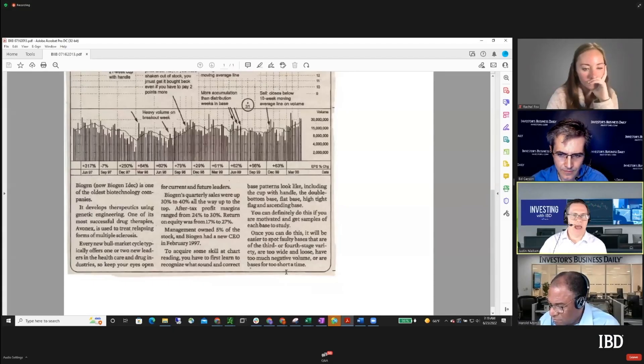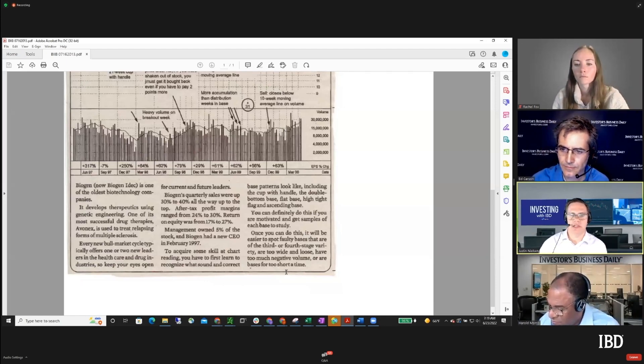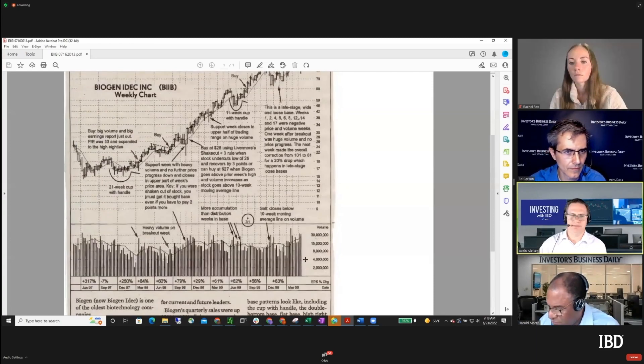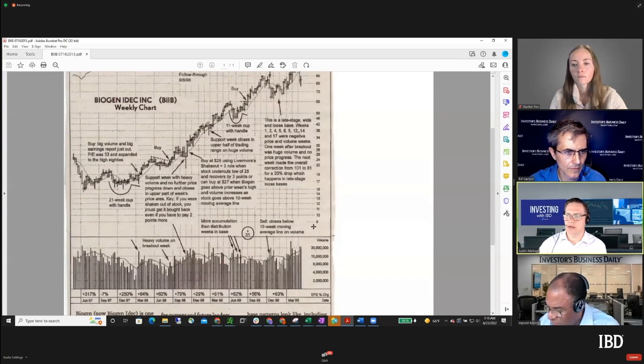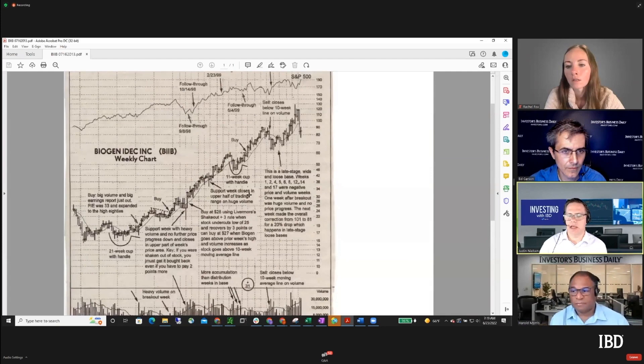For each of these, he also wanted to make sure it was understood that there's a fundamental story as well - it's not just about the technical action. He talked about how healthcare provides some of the best names cycle after cycle. He also said this was one where there were multiple bases - if you missed one, it gave you an opportunity later, and then if you missed those, it gave you another opportunity later. So multiple chances to get in.